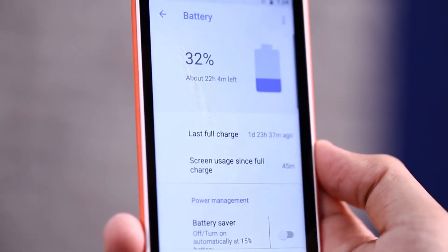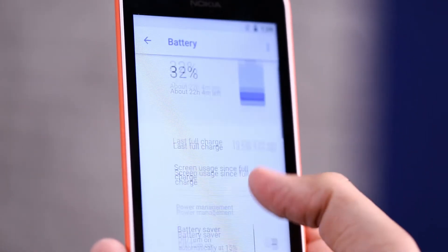The battery lasts for about a day with light to moderate usage, which is fine given the budget pricing and features.